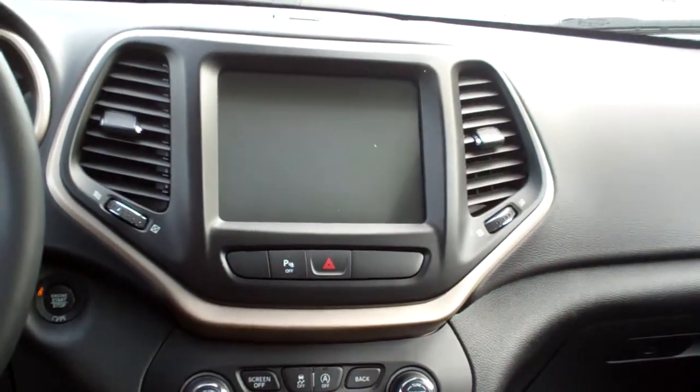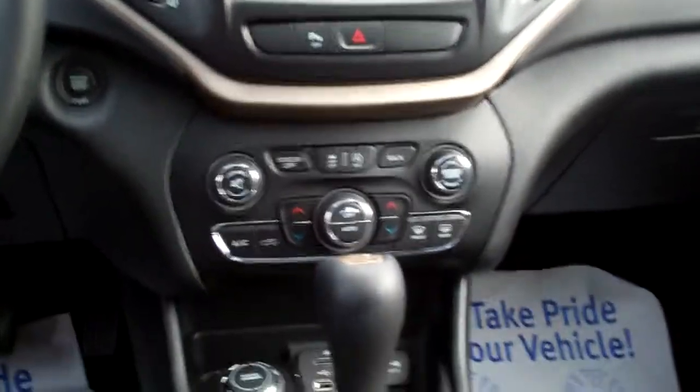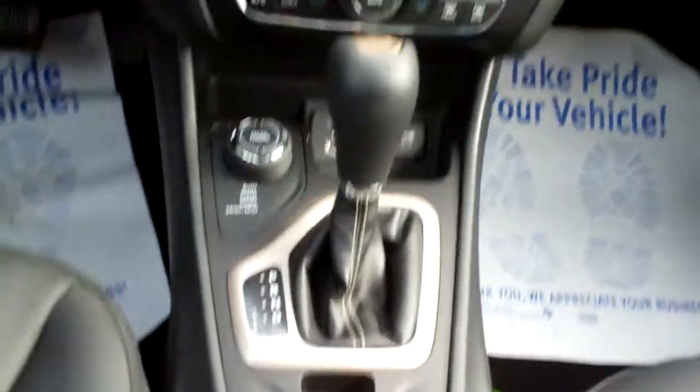Nice black leather. This car's got low miles — rear heat and air vents, nice sleek dash line, AM, FM, satellite, backup camera, navigation shows up there too. Dual automatic climate control, auto shift, select rain, cup holders, USB.